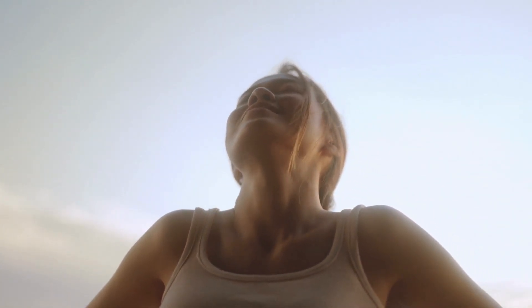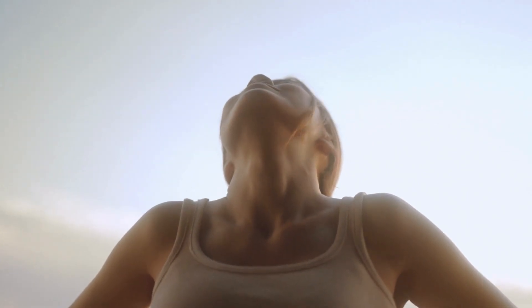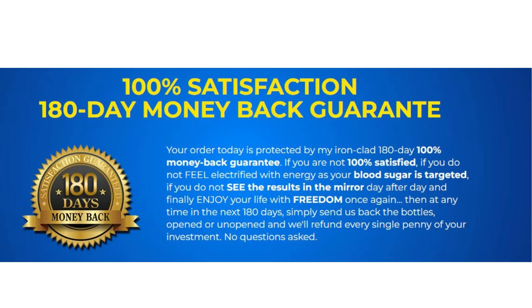There's something really important about this product that you need to know before buying it: you can actually test Altai Balance for 180 days, and if you don't see results or if you don't like it for any reason, they will give you your money back.